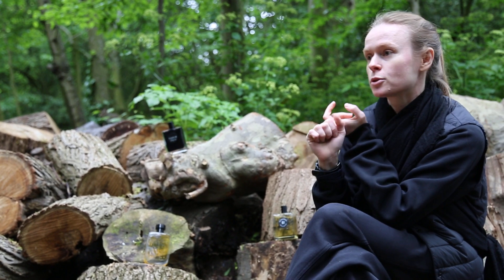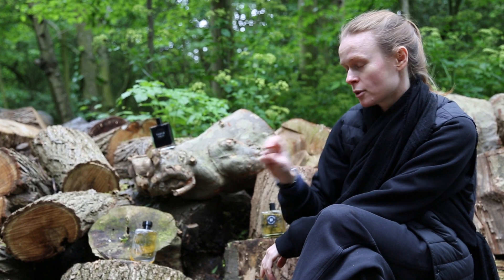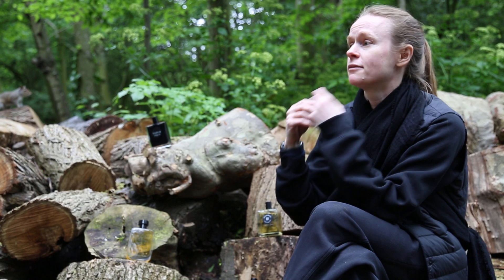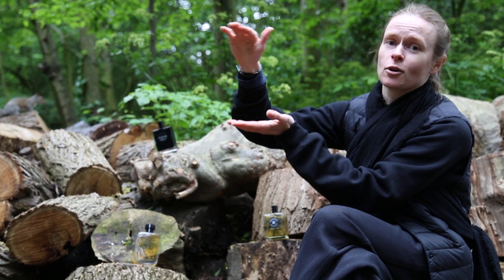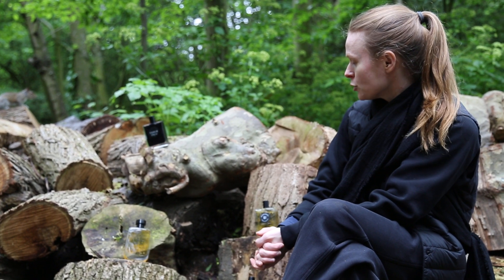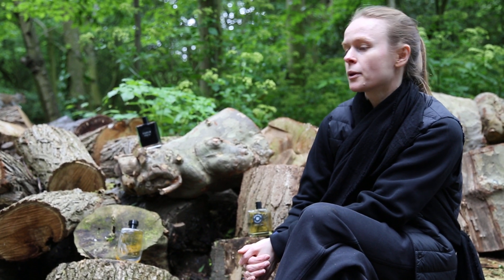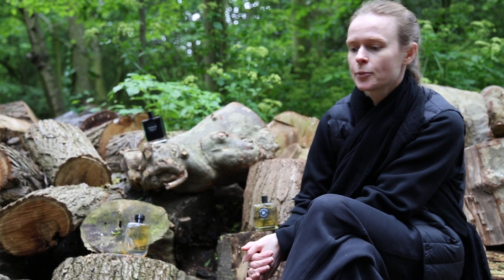Orris — that's the root of iris. When you see iris in the description of a formula, it's always the root of the flower, never the floral part or the floral aroma. It's a woody, musky aroma of the root. Then you have vetiver. Vetiver comes from tropical climates such as Indonesia, India, Madagascar.